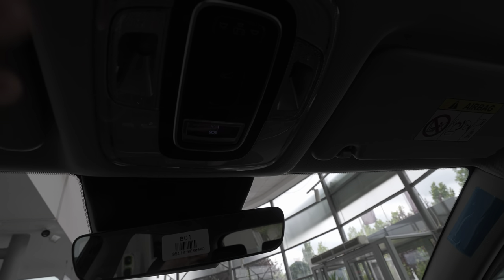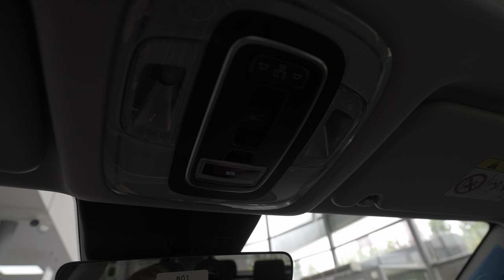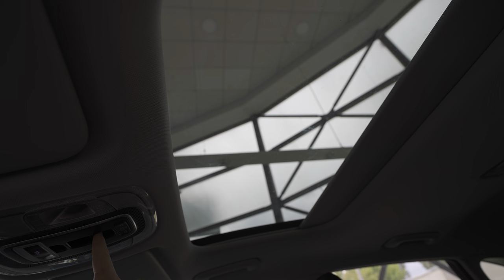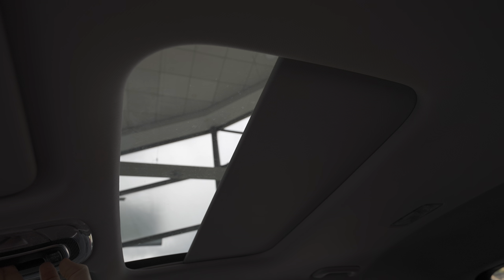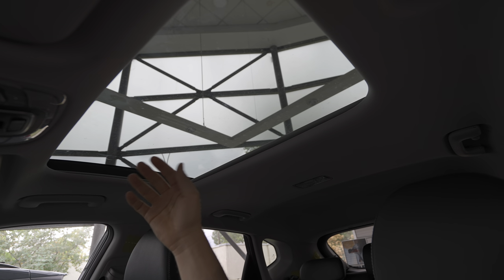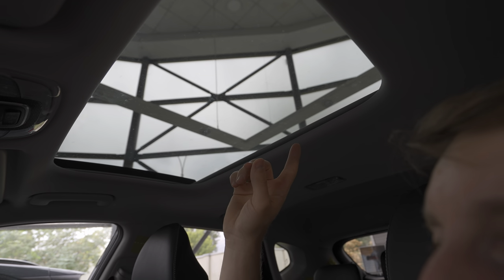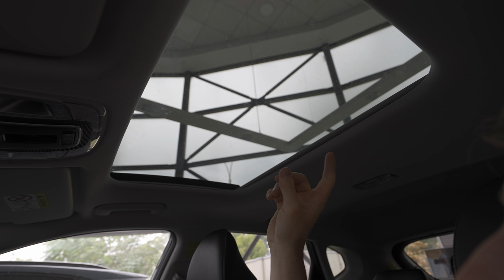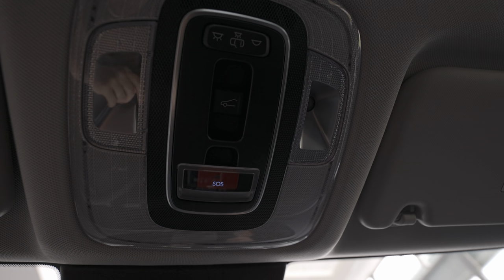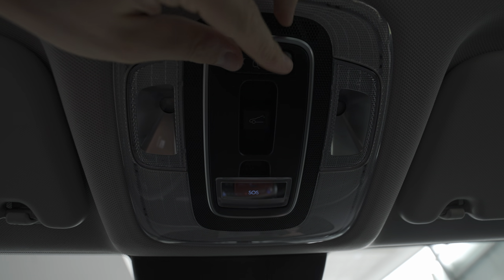There are LED lights up here, and from here you can open the glass roof electrically, close it completely electrically, or make it completely dark — all very simple. This is definitely something to consider if you're buying the car. There's also an SOS button up here.